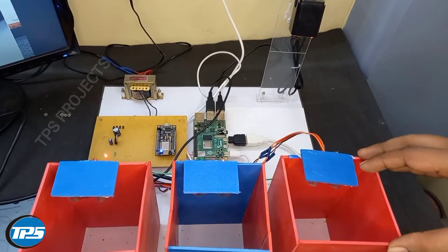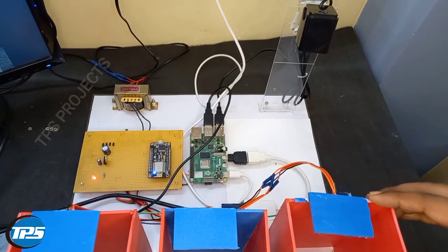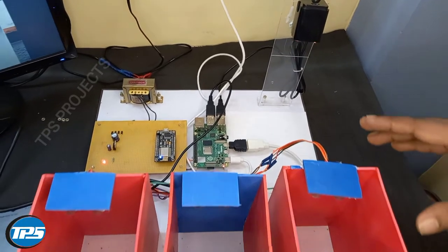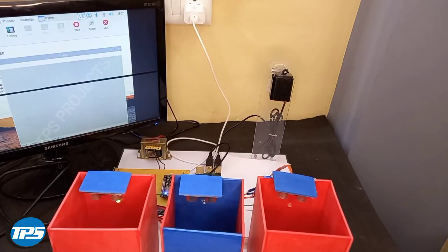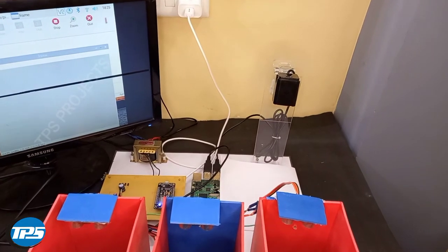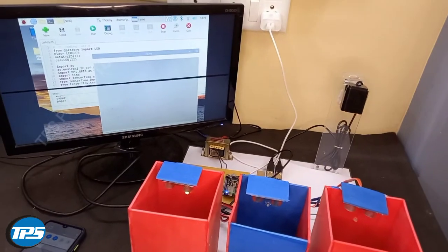We use the Blynk app for the monitoring system. Now we can see the working of the system — here we introduce paper below the camera, and now you can see that the system detects and says 'paper'.